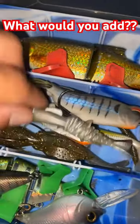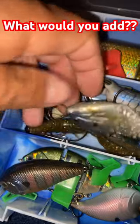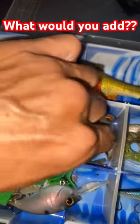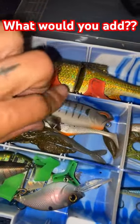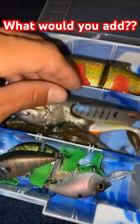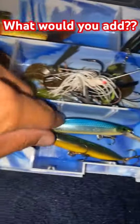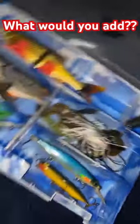We got some soft plastic swim baits, Texas rigs, Ned rigs, shaky heads, wacky rigs, frogs. A little bit of everything right there. Some crank baits, swim baits. We got a jerk bait, a walking bait. What else should I add? Let me know.